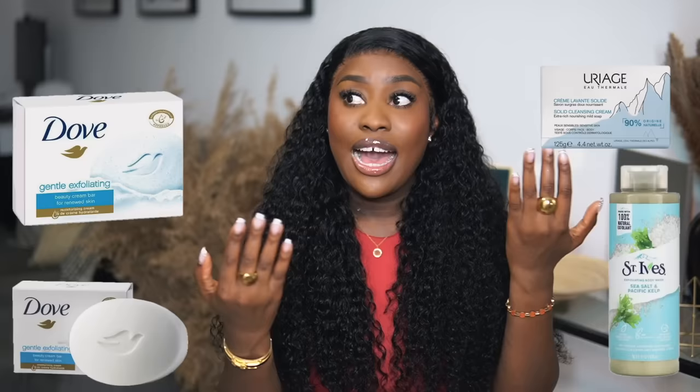If you're dealing with hyperpigmentation or uneven skin tone, exfoliating shower gels will help. My skin has gotten a lot better — exfoliating my skin made it so soft, and removing the hair from your body makes it look even smoother, softer, and clearer. That's why I talk about double cleansing — you have a regular hydrating moisturizing shower gel alongside an exfoliating one. They also have bar soaps that are exfoliating. I'll leave all recommendations on the screen.